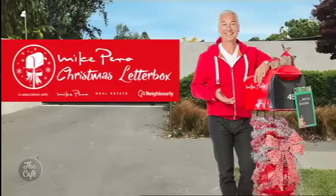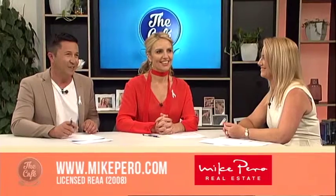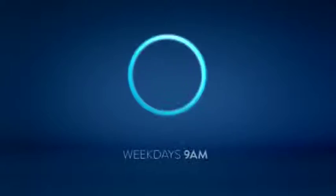Thank you so much, Josephine. Look forward to next week. And you can head along to the Mike Perot website to find out more on the properties they've shown today. And of course, Wednesday was the official launch of the Mike Perot Decorate Your Letterbox for Christmas competition, a community initiative with Neighbourly. More info can be found at the Mike Perot website, so go and check it out and get into it. Thank you so much, Josephine.